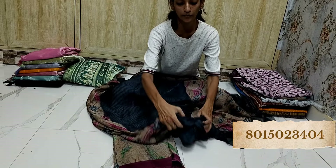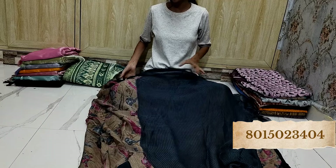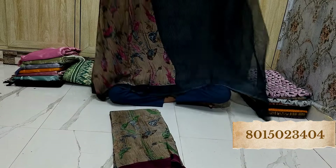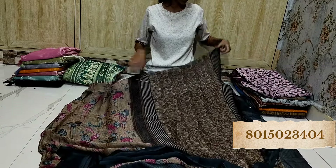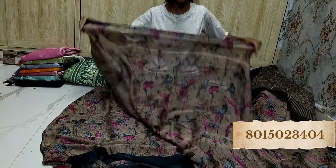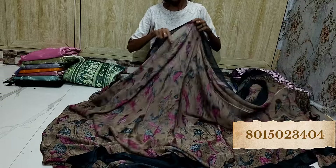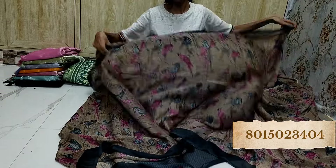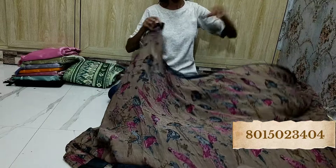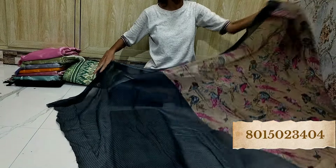If you don't wear figure print, you can skip this one. This is the blouse piece and this is the pallu. And in the saree, there is misprint. Aragana saree — beautiful design.